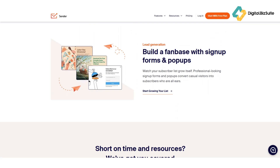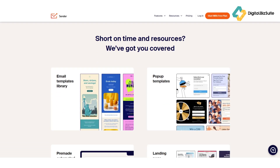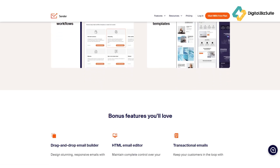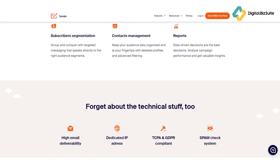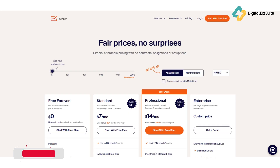Next, automation and segmentation. Unlike most budget tools, Sender lets you go beyond bulk emails — you can segment by behavior, purchase history, or location, and use pre-built automation workflows for things like welcome series or re-engagement campaigns, resulting in higher engagement, better open rates, and more sales. Finally, omni-channel marketing with SMS: since text messages have near 100% open rates, combining SMS with email is a conversion powerhouse. You can send time-sensitive offers or updates right inside your automation flows. Sender also integrates seamlessly with Shopify, WooCommerce, and Zapier, fitting easily into your existing setup.